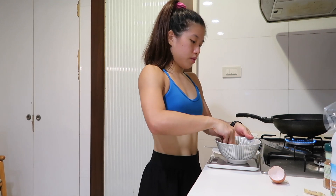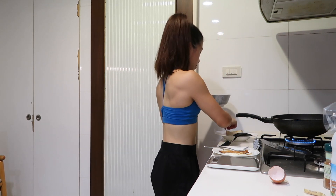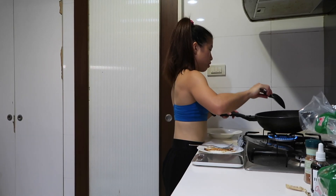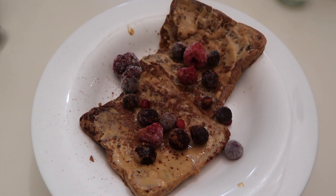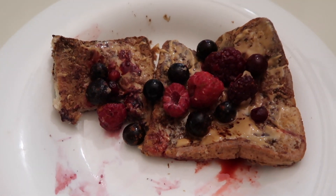My sunny side up egg is done, so now I'm going to lower the heat and cook the protein French toast. I get it nice and coated, and if you have any mixture left you can just pour it on top of the French toast. This is what it looks like when the berries start to melt — honestly it's the best thing ever.